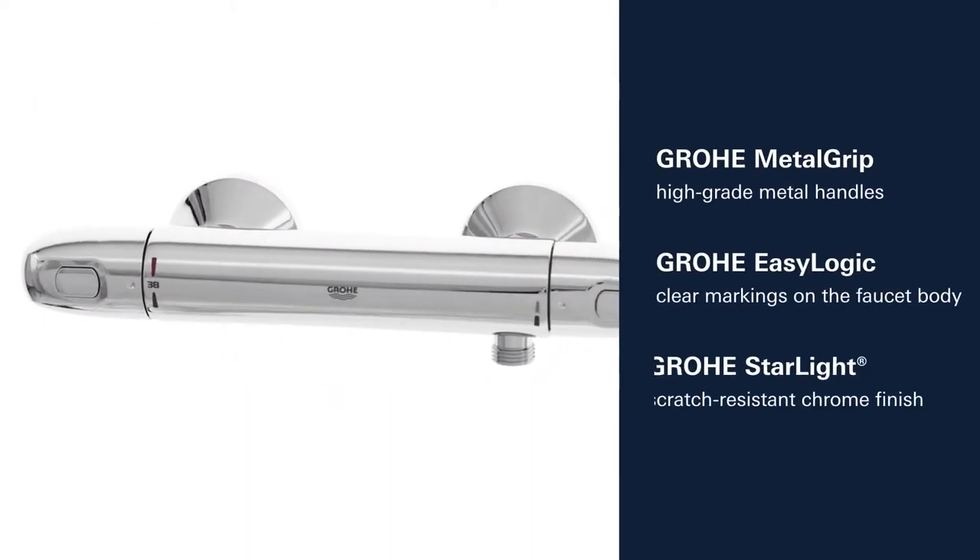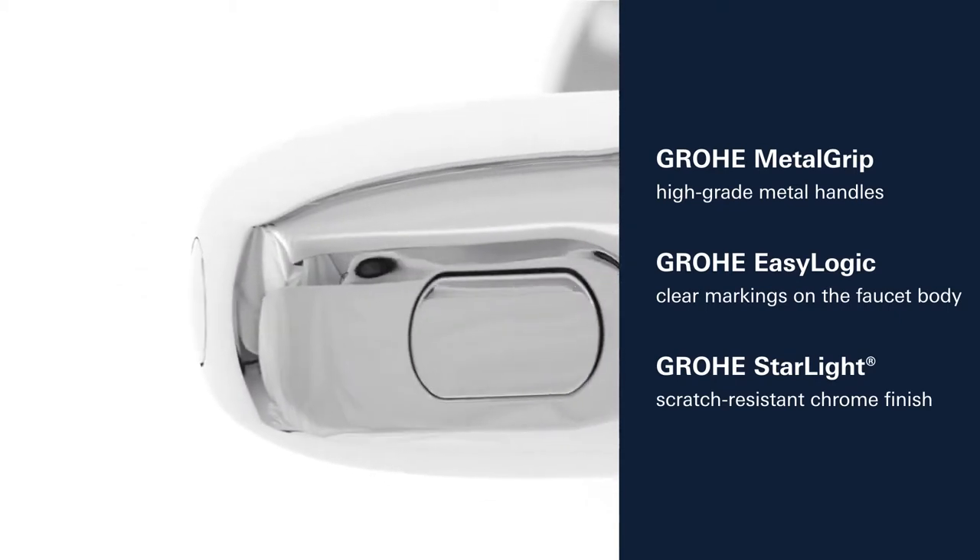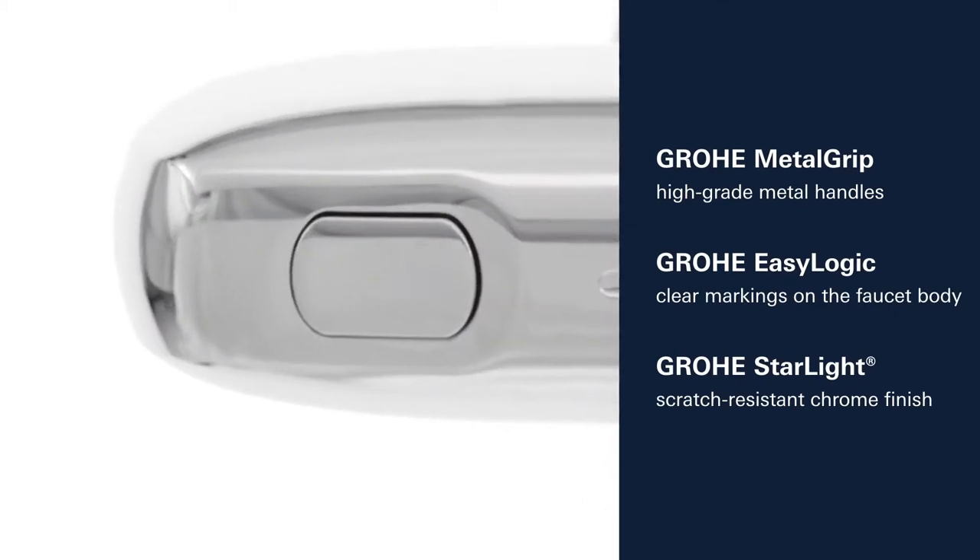This product has many other features, such as High Grade Metal Grip, Grower Easy Logic Clear Markings, and Grower Starlight Chrome Finish.